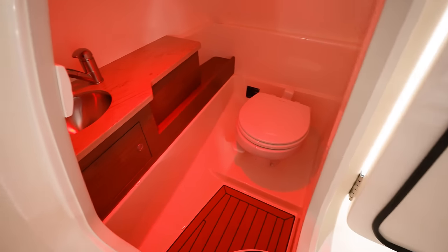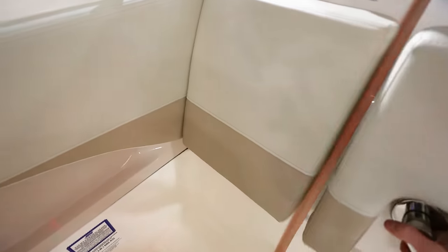The head is nice and spacious — not going to have a problem. Got a sink in there, so that's really, really good.